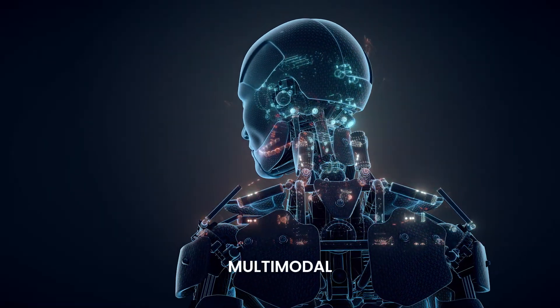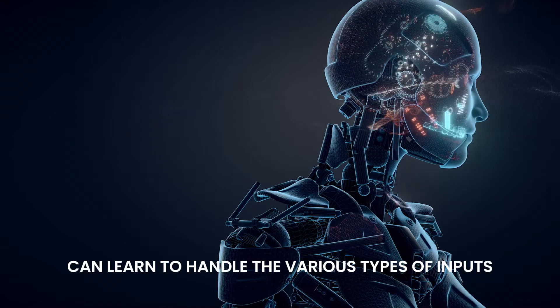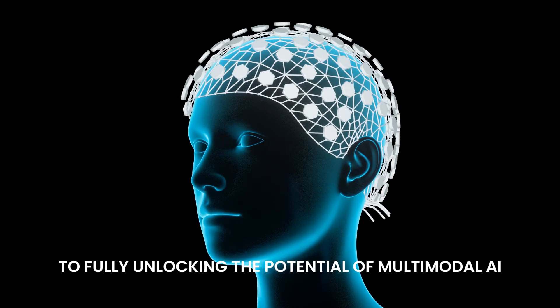Additionally, training multimodal models requires significant computational power and large diverse datasets to ensure the model can learn to handle the various types of inputs effectively. Overcoming these challenges is critical to fully unlocking the potential of multimodal AI.